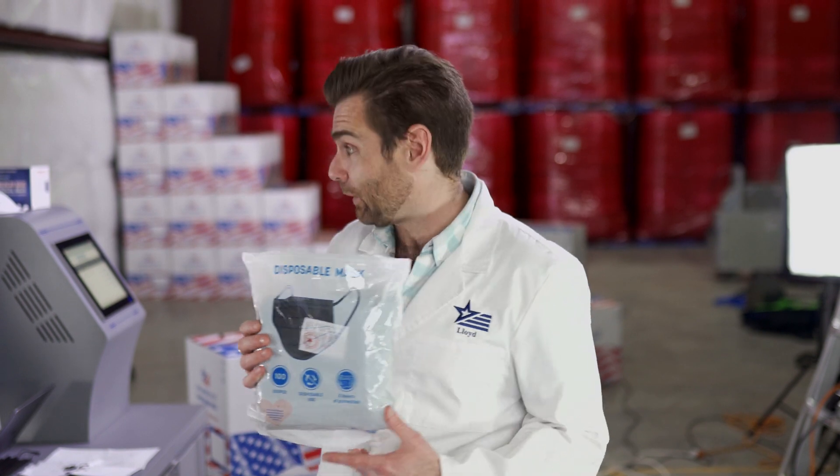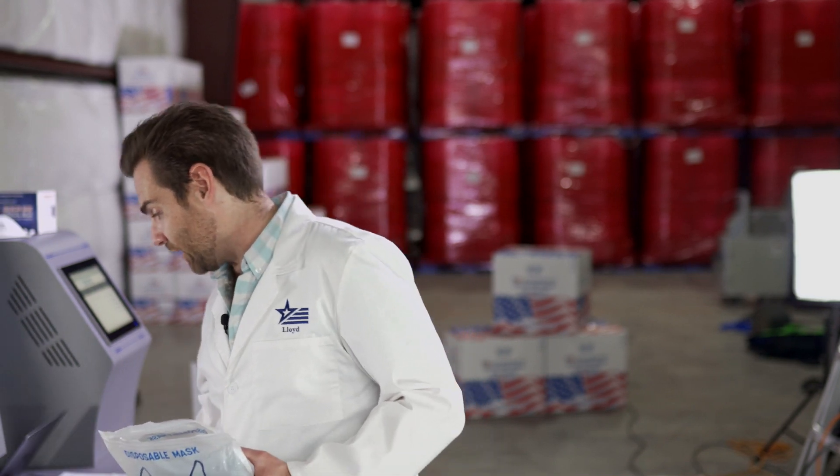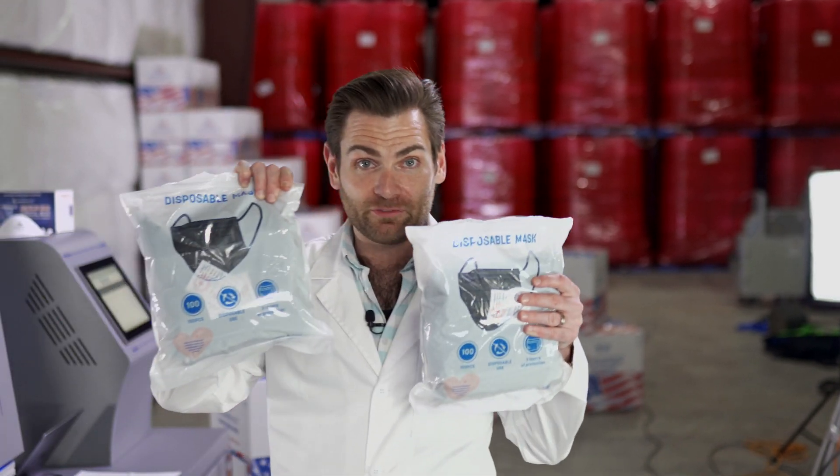Alright, thanks for joining us today. We are testing every single mask on Amazon, and my intros are getting longer because I'm getting more and more tired — more and more disappointed. This mask is the brand you've probably heard of: disposable mask. It's the most popular brand on Amazon. At least there is a brand when you buy it, and then when it shows up you get a lot of the same thing.